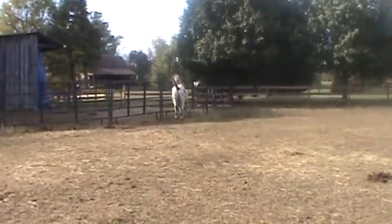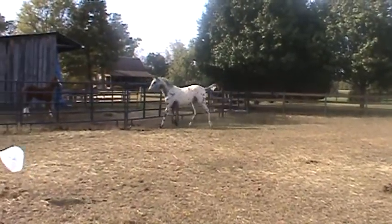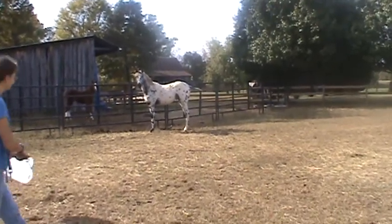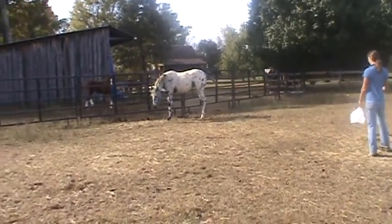Holy crap, that horse is a really nice mover. People don't always get perfect horse video, it's just the way it is. I think the general idea is to show her who's in a little bit, so that people can steer.